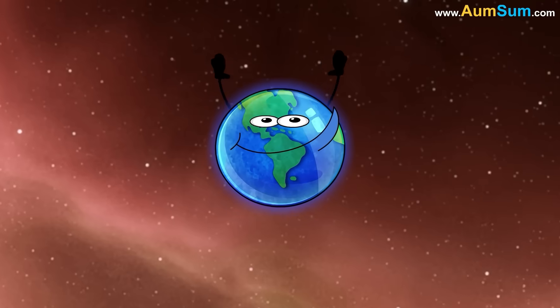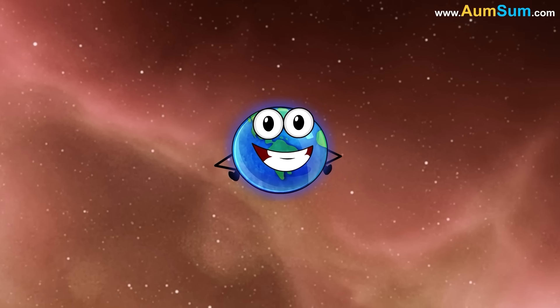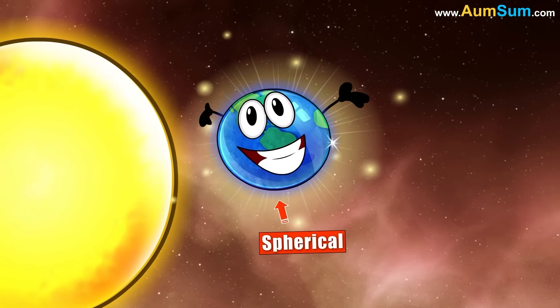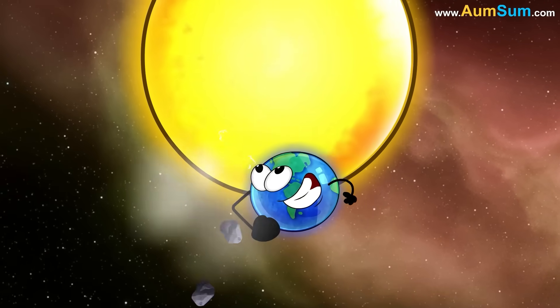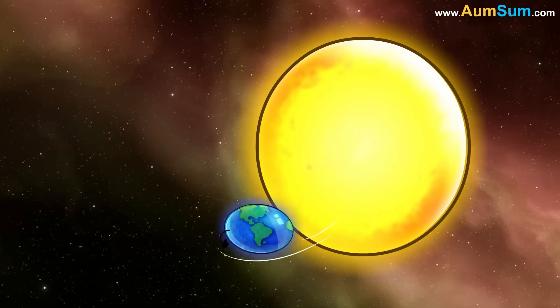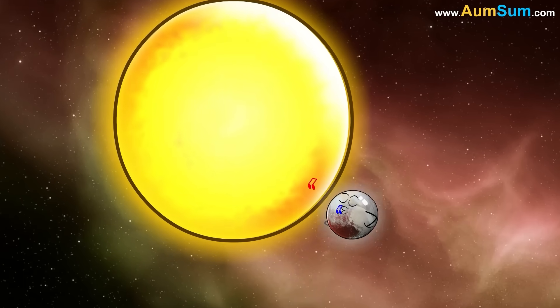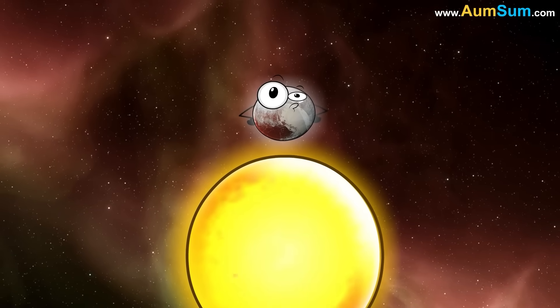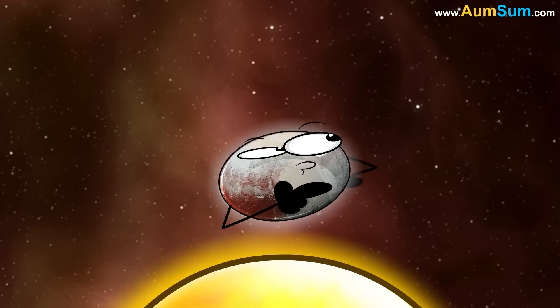According to the new definition of a planet, a planet is a celestial body which is in orbit around the Sun, is spherical in shape, and has cleared the neighborhood around its orbit. Now, Pluto is in orbit around the Sun and it is spherical in shape. But unfortunately, Pluto has not been able to clear its neighborhood.